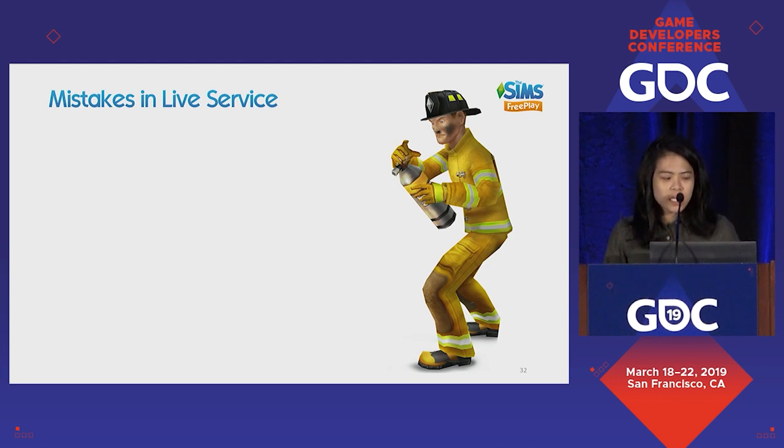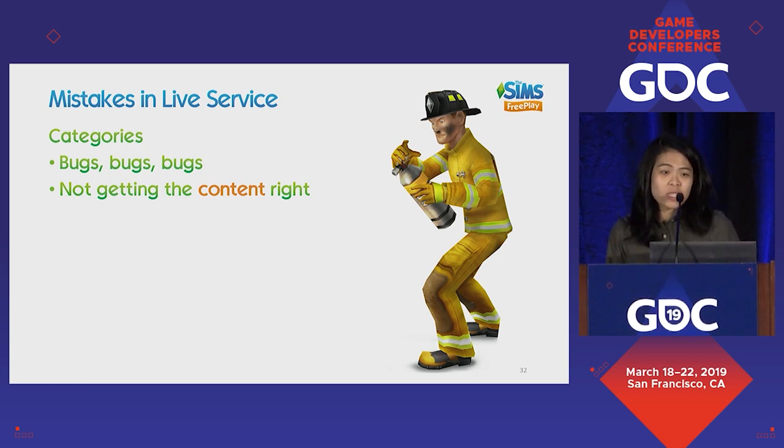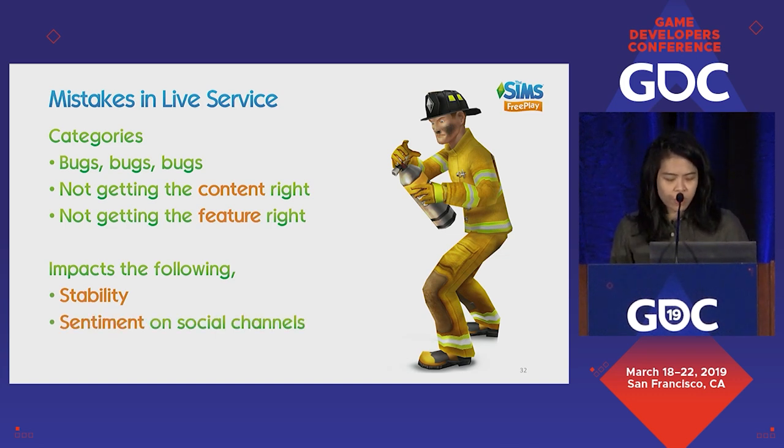For mistakes in live service, there are several categories. The obvious ones are bugs — and if you've worked in a simulation game, there are always very hilarious bugs. There are also mistakes of not getting the content right, which is really hard to fix if you've invested lots of days building something. Next is not getting the feature right, which is quite common since we don't really soft-launch features. These sorts of mistakes impact stability, sentiment on social channels, and feature and event performance.